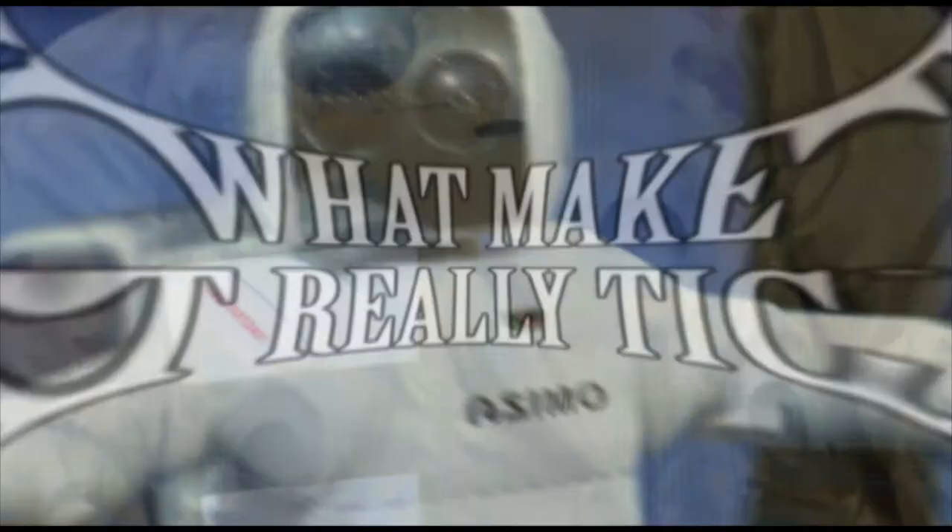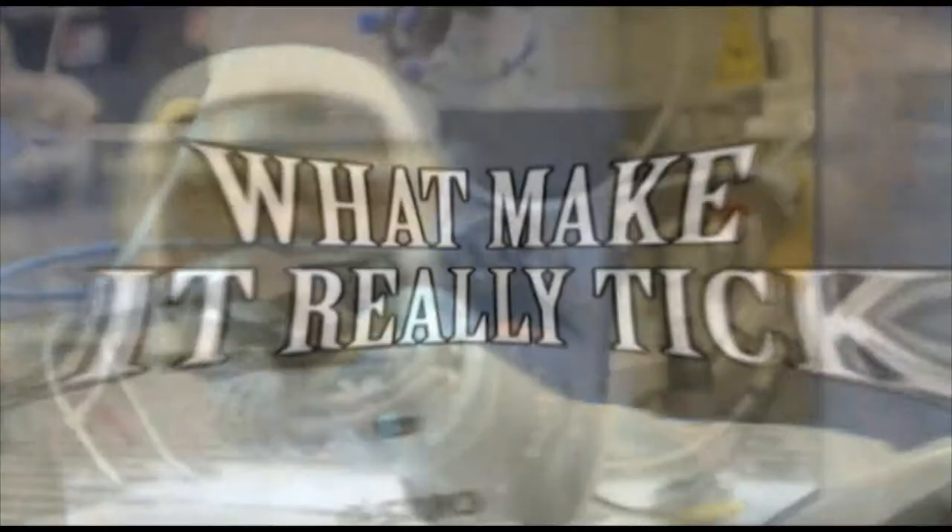How does it work? Wow, I'm up there. I can't believe it. What does it do? What makes it really tick? Follow me, Rick Ross, in my journey on how it all makes sense.